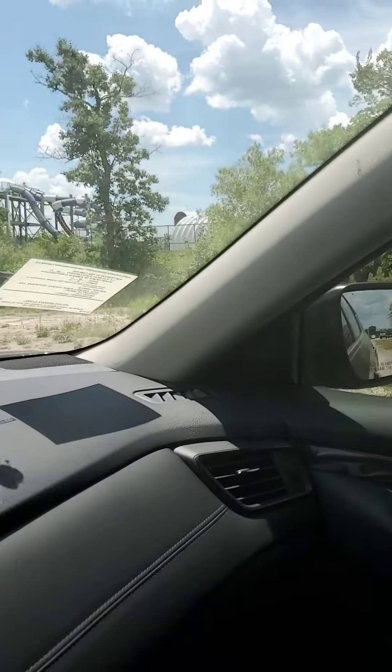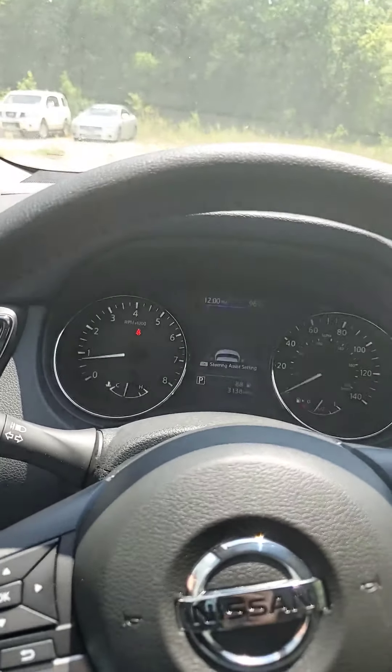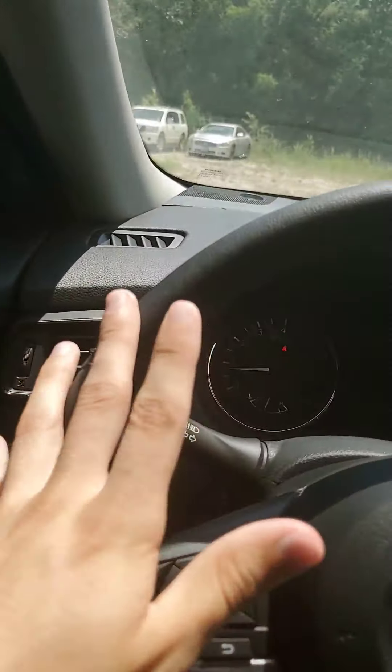Blind spot warnings up here — these will light up bright orange on both sides of the vehicle, whichever side somebody's on in your blind spot. Those will light up for you and let you know. If you don't see that they're on and you throw on your blinker to get over anyway, it'll also beep at you and give you an audible warning to let you know hey, somebody is in your blind spot — watch out.